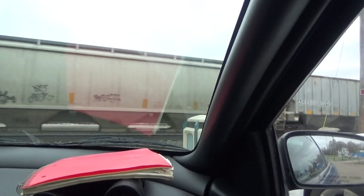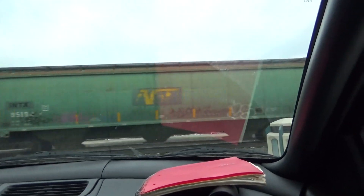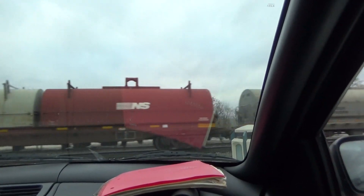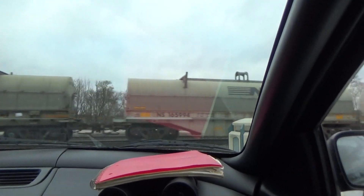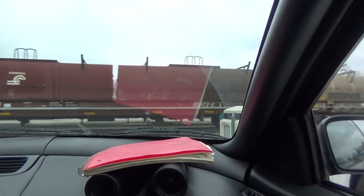A box car. Now I've got some old ones. This thing always has old stuff on it — this one and the other one.